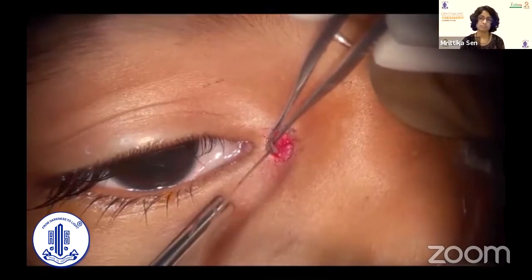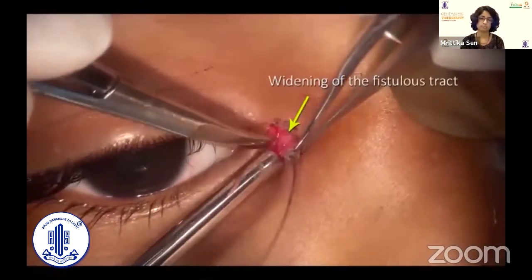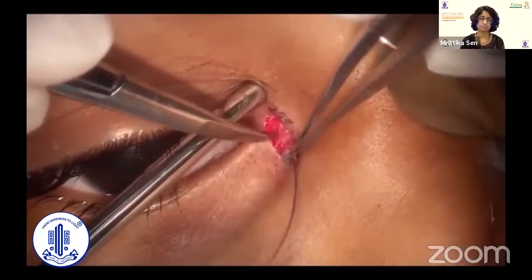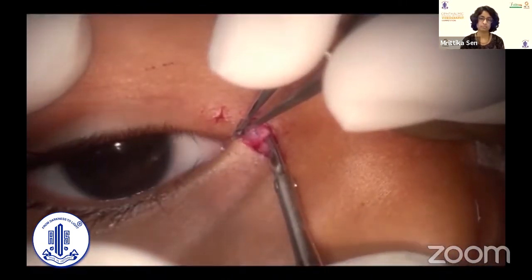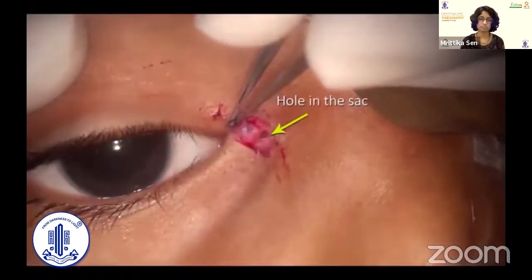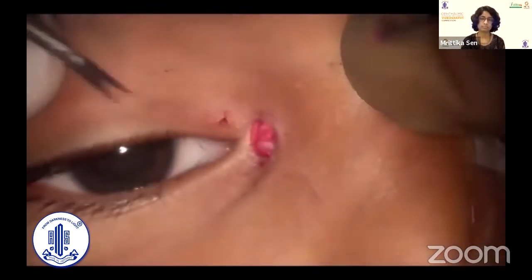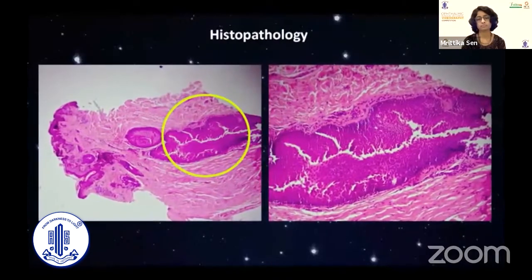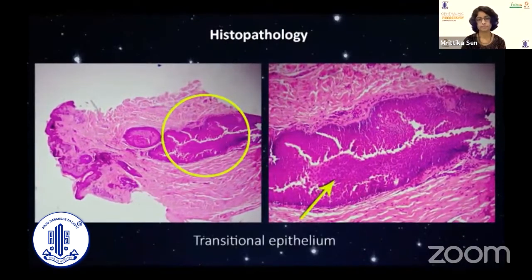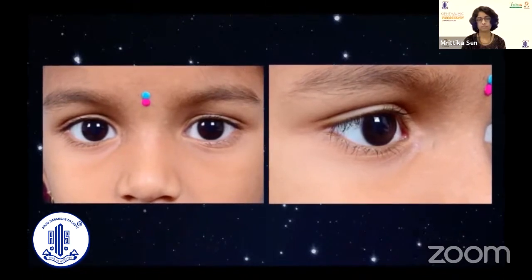Dissection is continued till the anterior wall of the sac covered by orbicularis is reached. This appears as a widened-out, flask-shaped area. Once the fistula's tract is seen to reach this and vanish underneath it, there is no need to dissect further and possibly jeopardize vital structures like the canaliculus or the lacrimal sac. The fistula's tract is cut after removing the probe to reveal a hole in the sac, thus confirming its anomalous connection. A single absorbable 6-0 vicryl suture is sufficient to close the small defect in the sac. Histopathological examination of vertical sections of the excised tract showed transitional epithelium, similar to the lacrimal sac. The patient did very well, with no visible blemish three months after the surgery.